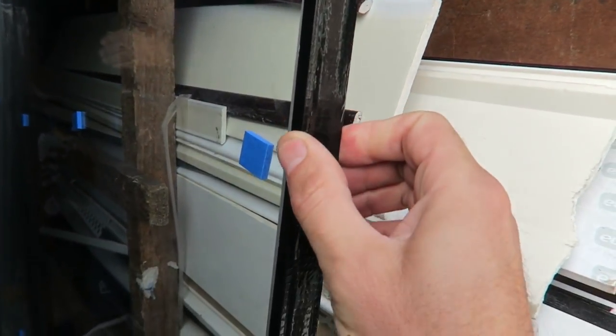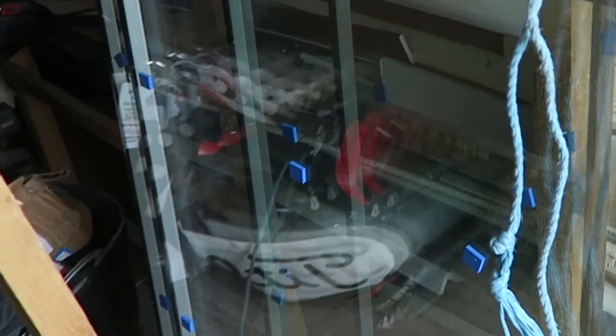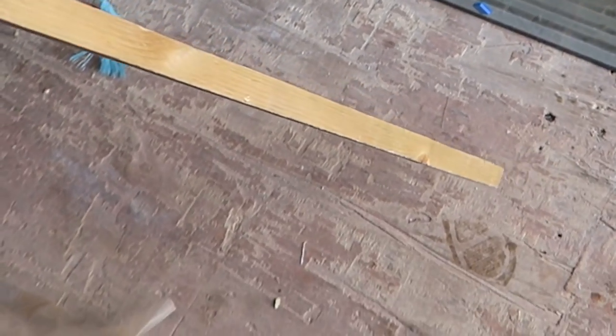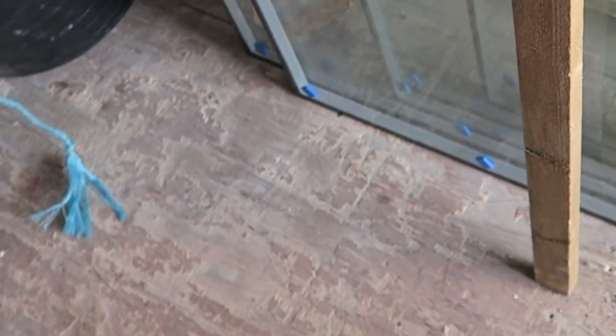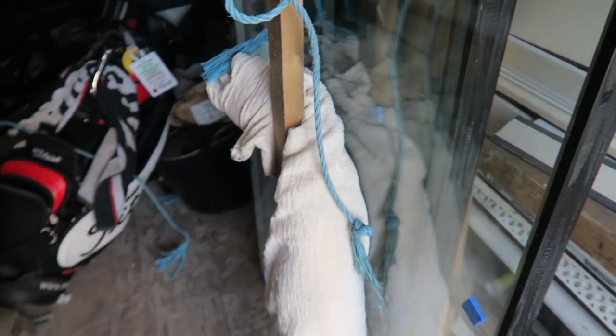They're all taped up for safety reasons — this is how you tie them up in the van. We've got a little nail in the back of this batten here, put it in there, and then we'll tie it at the top. That's tied at the top and the bottom is in one of those holes. Got a little bit of a protection barrier there.